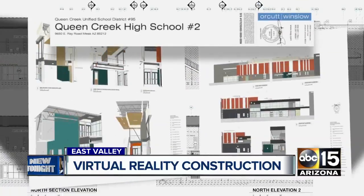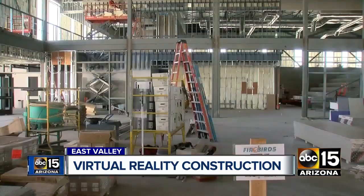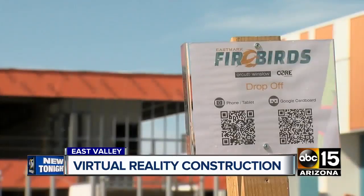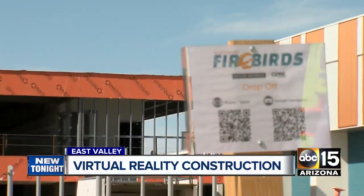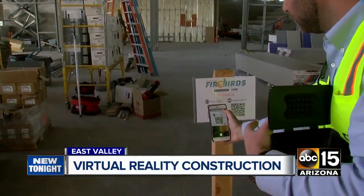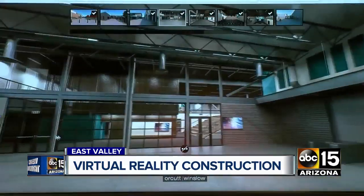Hard to tell if you just look at these blueprints on paper — the old-fashioned way. Woodward says the future lies in these QR codes. You'll find them scattered all over this hardhat zone. We have 14 of these set up all over the site. A quick scan on your smartphone and it's time to bring this project to life using virtual reality goggles.